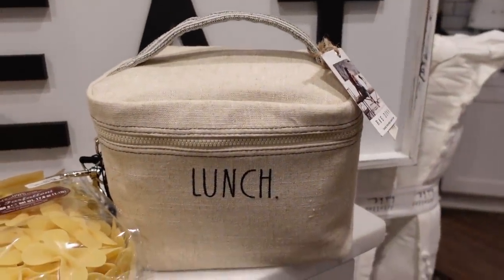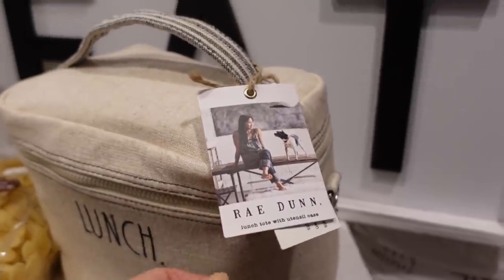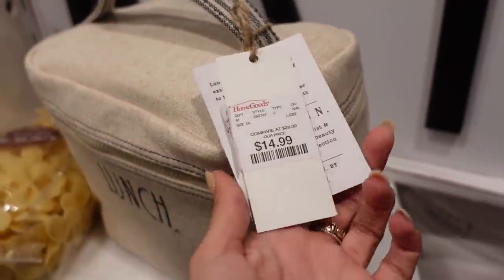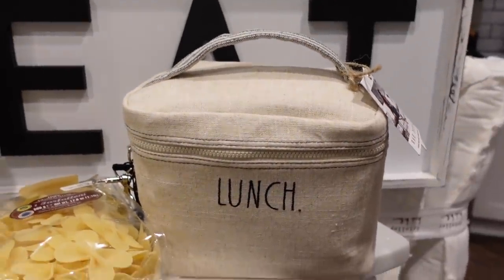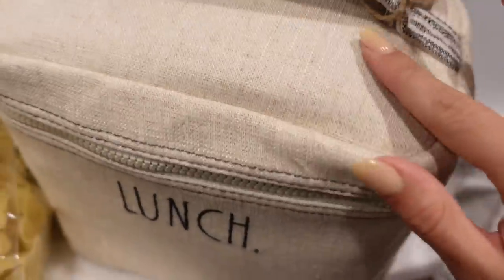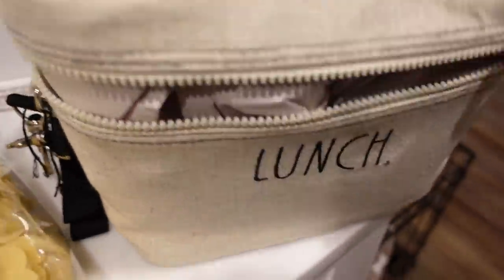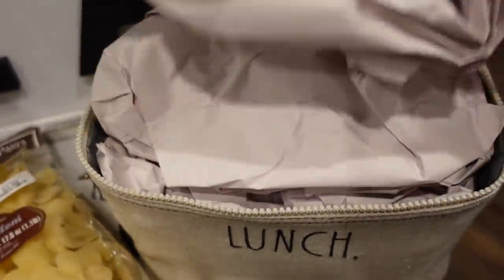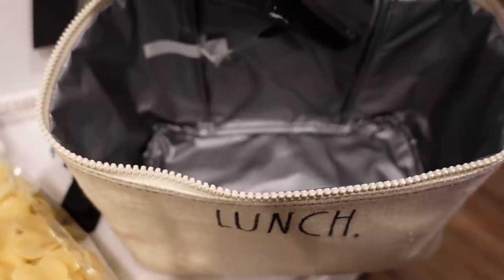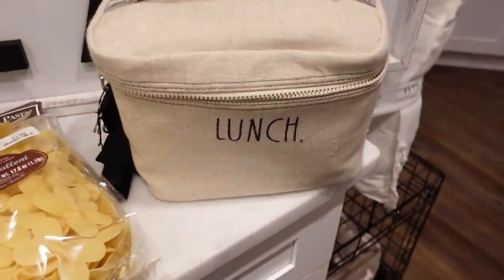If you guys don't know this about me, I'm obsessed with Rae Dunn. I'm a Rae Dunn fanatic. It's basically just stuff with simple words on it, and I'll give you guys the prices too. This was $15 and it is the cutest thing I've ever seen — they only had one. It is a little lunchbox with a pretty strap on it. The color's gorgeous, it has a little bit of texture. It has a long strap as well. It looks like it's got insulated material on the inside.